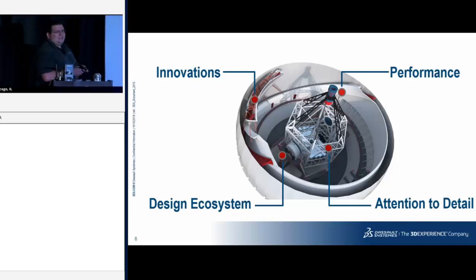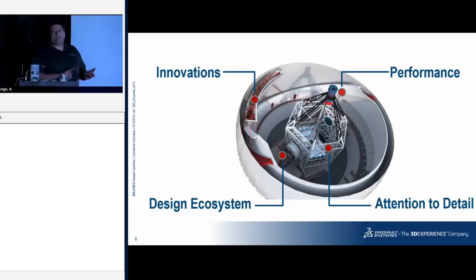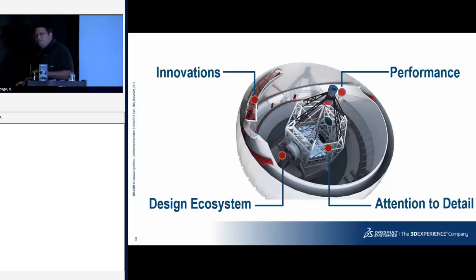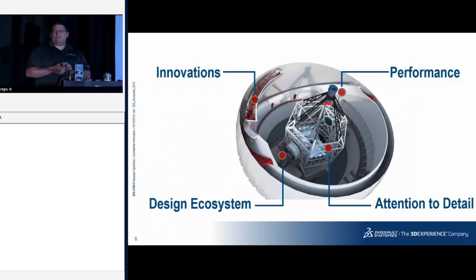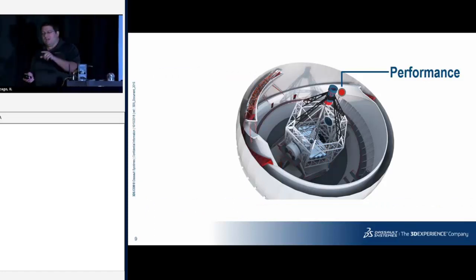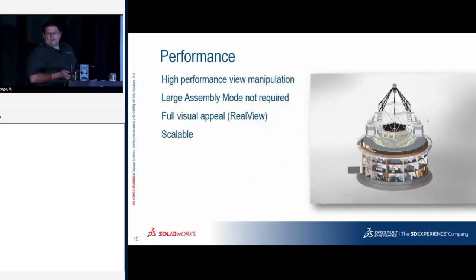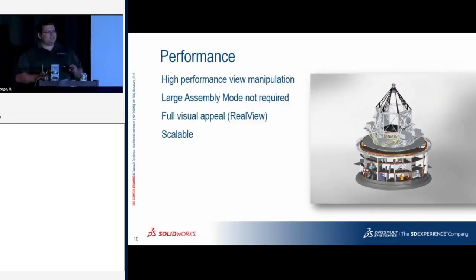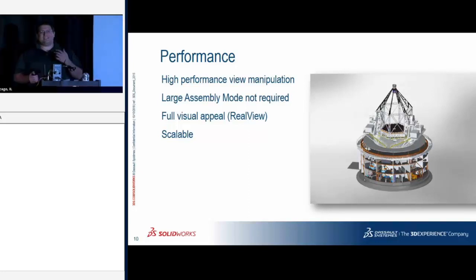First, we're going to focus on performance — something near and dear to my heart. With my coworkers Adrian Fanjoy, Josh Altergott, and Brian Pollock, we're revisiting our 'Achieving Extreme Performance in SOLIDWORKS' presentation that we've done since 2012. I currently have two high-end workstations I'm going to be testing, along with a box of video cards from NVIDIA, and we're going to see how performance is affected with SOLIDWORKS 2018 and 2019. What we did in 2019 is re-architect the way video is calculated inside of SOLIDWORKS.